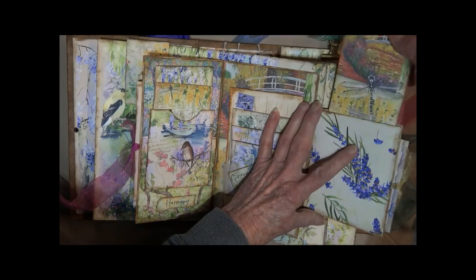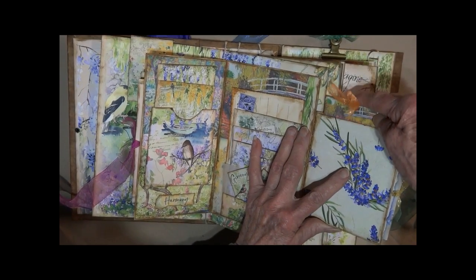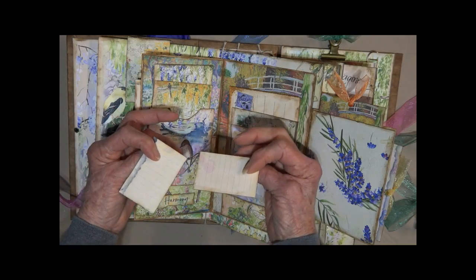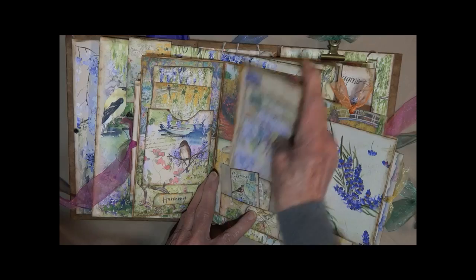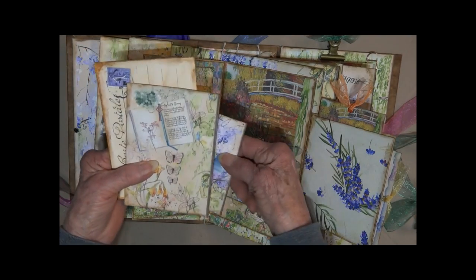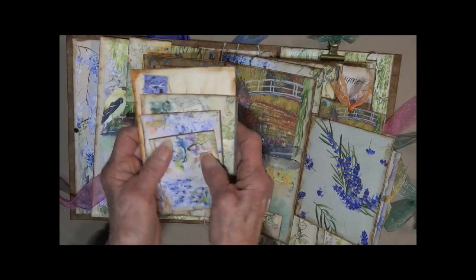Flip it open, then you can pull this one out — lined decorative paper. Here we have a vellum pocket and another little pocket in the center of it to hold these two little tags, and then the vellum pocket holds these four. There's a nice postcard with lots of journaling space on there.